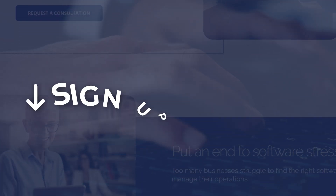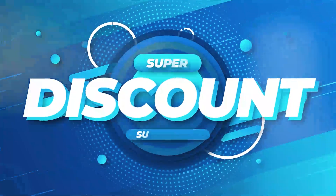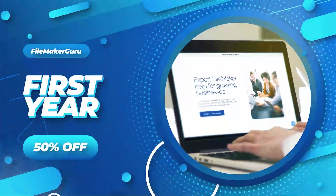Sample the free content by signing up as a free student using the links below. And when you are ready to have access to all the PCU courses, you can use discount code FileMakerGuru to get a 50% discount off your first year's subscription.